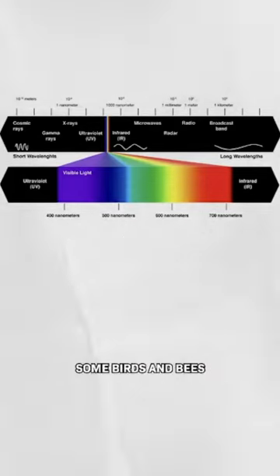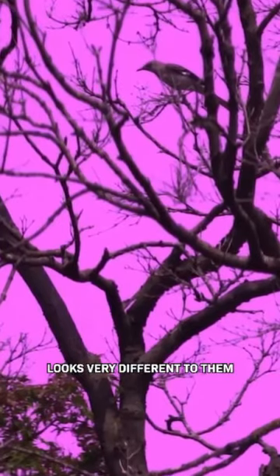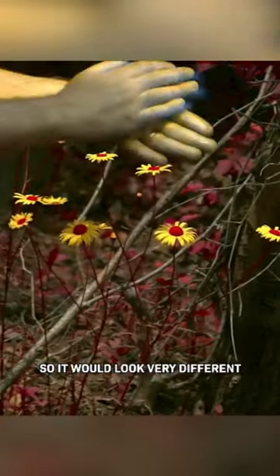For example, we know that some birds and bees can see UV light, which means the sky looks very different to them. And sunscreen looks white to us because it reflects visible light, but it absorbs ultraviolet light, so it would look very different to a bee.